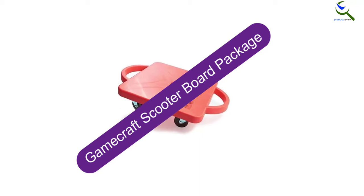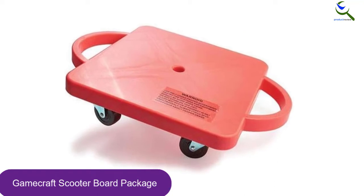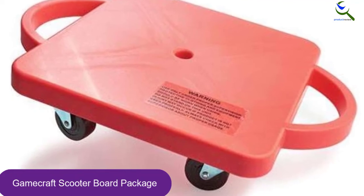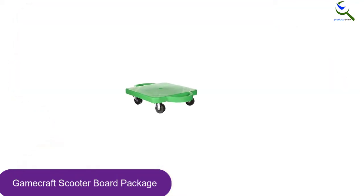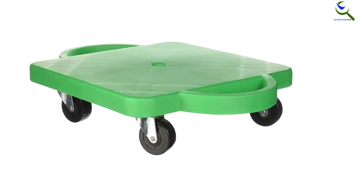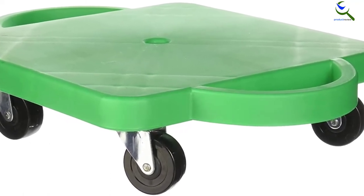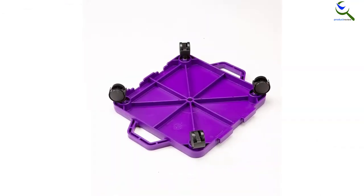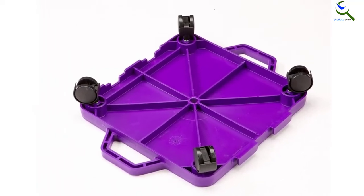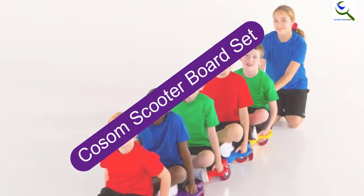At number 2, we have the GameCraft Scooter Board Package, which arrives in blue. These scooters promote the development of leg muscles, and each board comes in a unique color for added fun. The boards feature thick plastic construction supporting a maximum weight capacity of 150 lbs. Their quality construction ensures long-lasting use, and the wheels are made with quality materials for the best maneuverability.